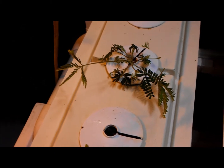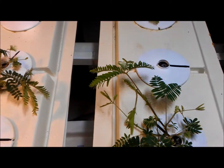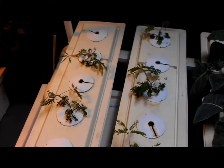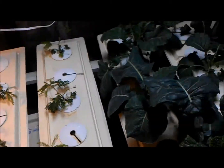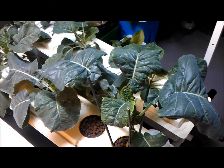But nobody's 100% sure why it does that. It is pretty cool — not your common plant. So that's just another cool plant: the sensitive plant, the Mimosa pudica, and aeroponics.